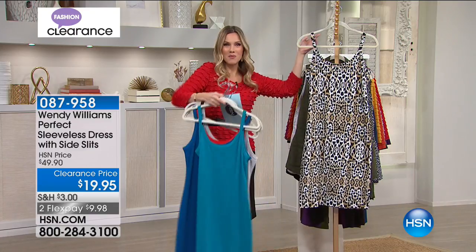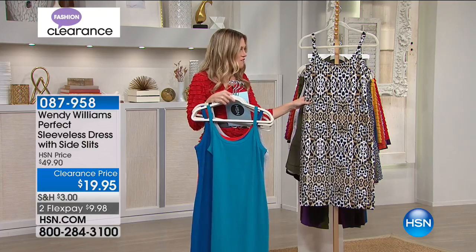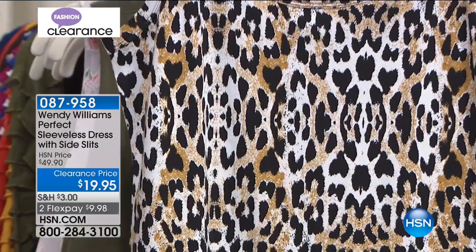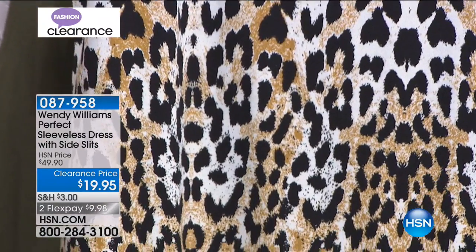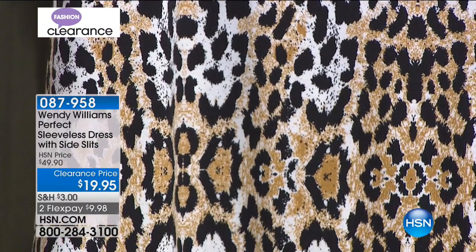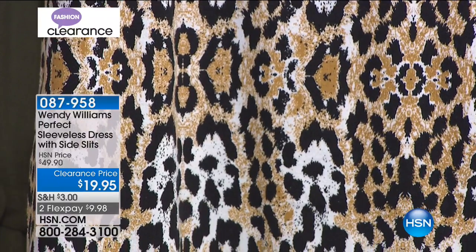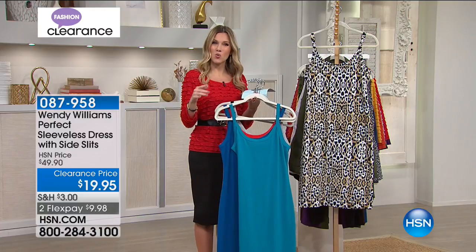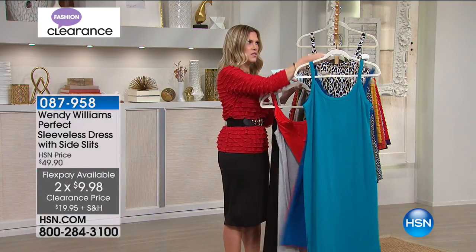It's time for the only print we have in this great sleeveless dress and it's an animal print. It's a really fun pop of black, white, and tan — almost like a little bit of a gold tan — so this pairs back with all of your warm tones. It's grounded in black, so you can always wear black shoes; a black leather jacket would look great with this. This is for the woman that likes to go on the wild side, but maybe you don't want to spend $50 on it. Now that it's less than $20, it's on flex pay.